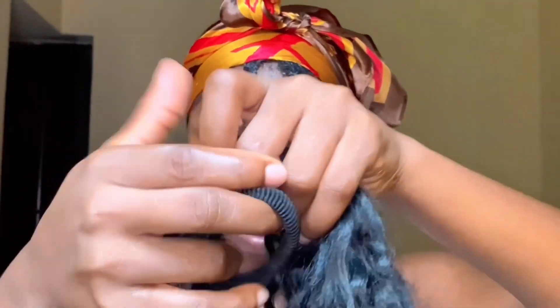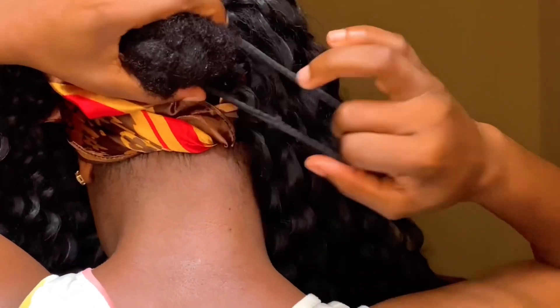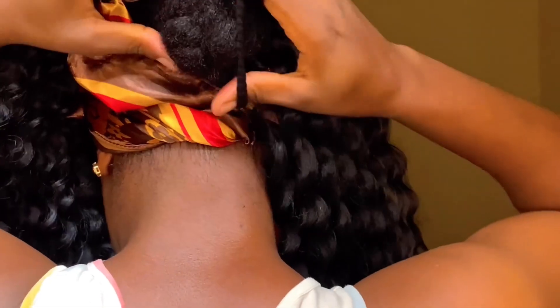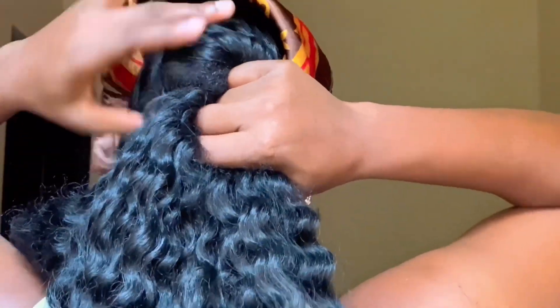I have this coily extension just lying around doing nothing, so I decided to use it for my ponytail to add a little volume and make it look even better. And trust me guys, it came out good — it came out nice as always. I can never disappoint you guys.